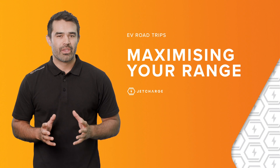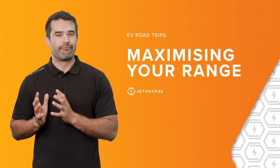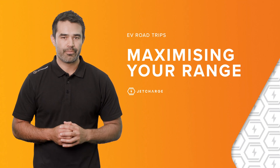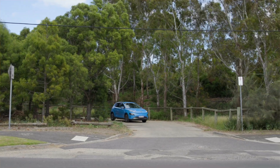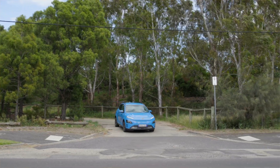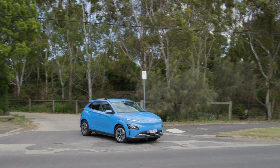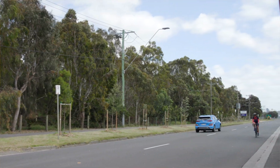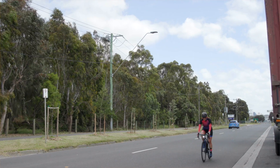Before hitting the open road, it's good practice to have your EV fully charged to ensure you have access to the maximum range available. Once you're well on your way, built-in driving aids are also helpful to maximise your trip. Selecting Eco driving modes helps ensure you get the most range between charging sessions and can even reduce charging times once you reach your next charging destination.